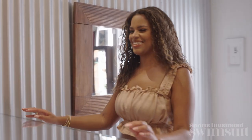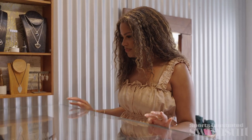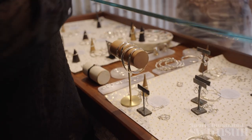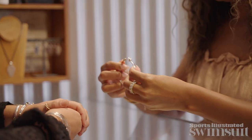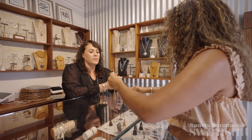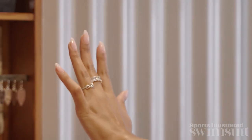Good morning. Welcome to IB Designs. Our store has been here for 20 plus years. Our signature collection is the Infinity Collection. So pretty. It means everlasting friendship, love, or memories. The metals that we typically work in are sterling silver and 14 karat gold. That's beautiful on you.